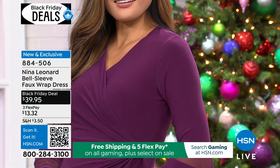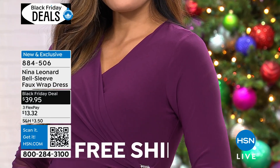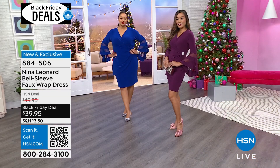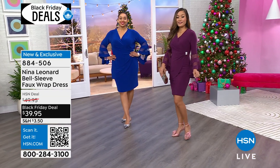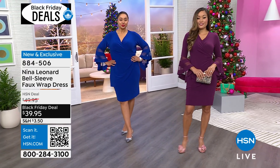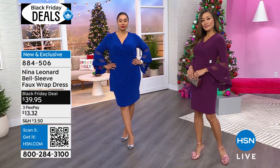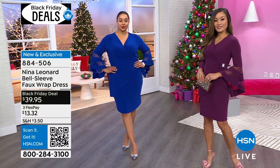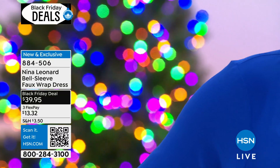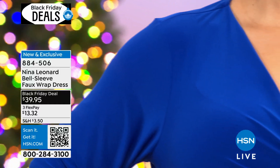Nina Leonard fashions literally hit it out of the park. The way it fits the shoulders so it's bra friendly, the way it hits the neckline so you get that beautiful neckline. If you wanted to add dainty jewels, maybe a diamond tennis necklace — this dress is $13.32 on FlexPay. People are gonna think you spent $3,000 on this dress. It's a must have in the closet.